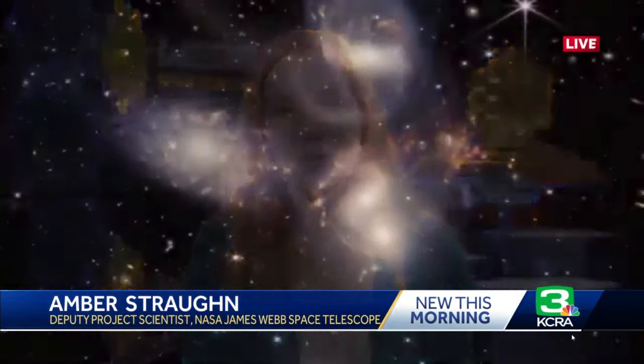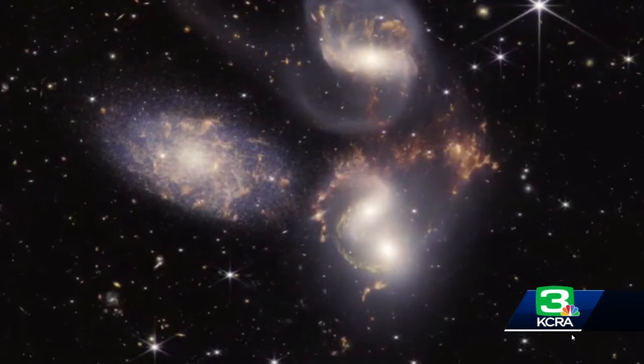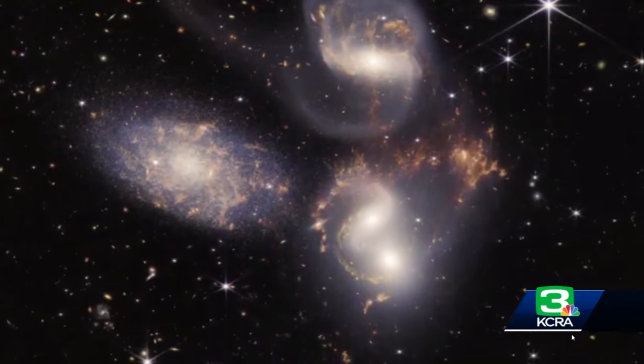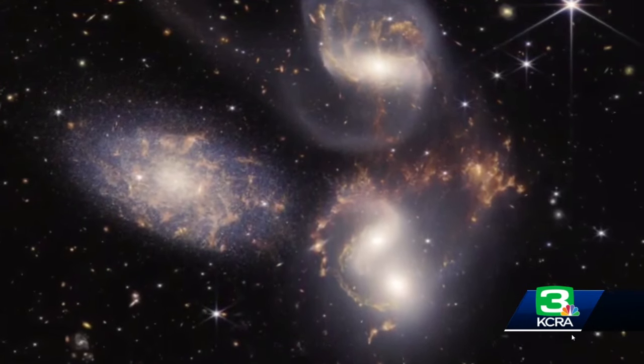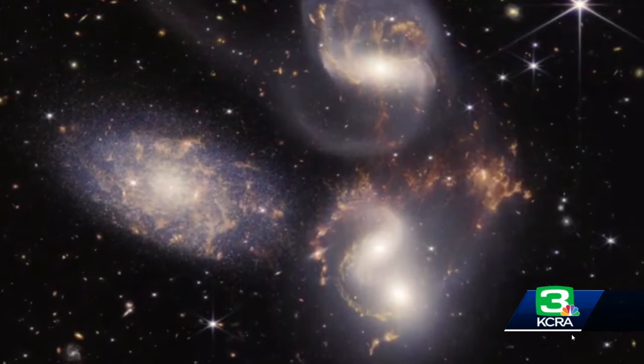You always want to see what's next. Through all of these observations, what are you hoping to find in future observations? The great thing about these first five images is it really is just the start. This was only about five days' worth of time on the telescope. Five days from now we're going to have a whole other batch of images and beautiful data to share with the world. We already have the first year of observations planned out with this telescope, and I think it's going to be an extremely exciting year for astronomy. I can't wait to find out what we learn.